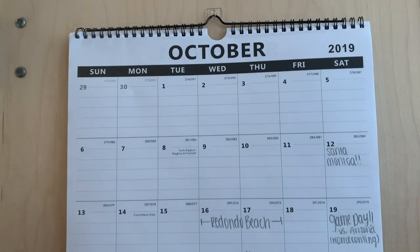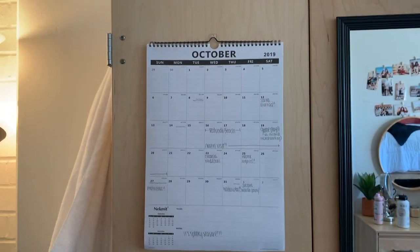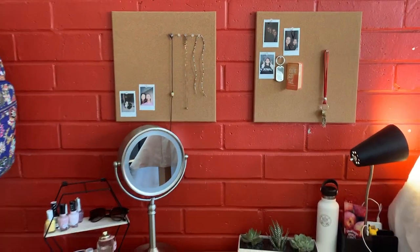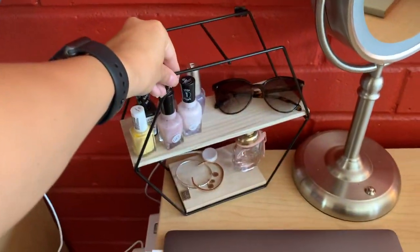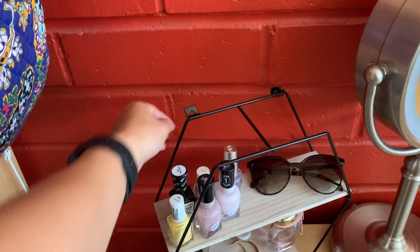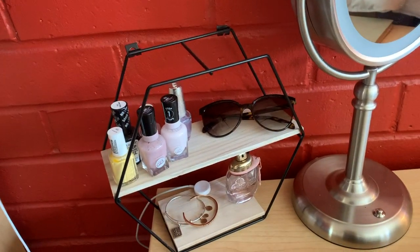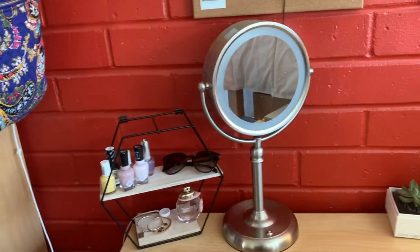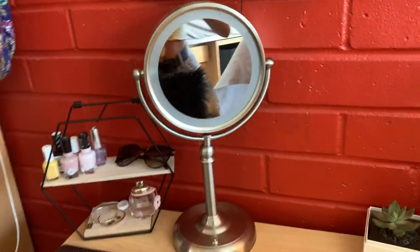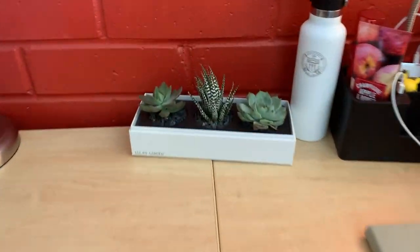I just got this calendar recently — it's from Amazon, I think, for like $13. Then here's my little desk space. I tried to keep it super simple. I have this little organizer that I got from Five Below for five bucks. I was going to hang it on the wall but on move-in day I just set it here and it stayed. I keep my nice perfume here, my glasses, nail polish, some bracelets — it just looked kind of cute.